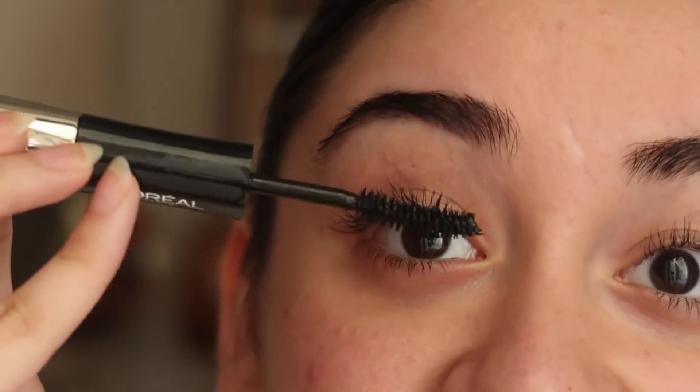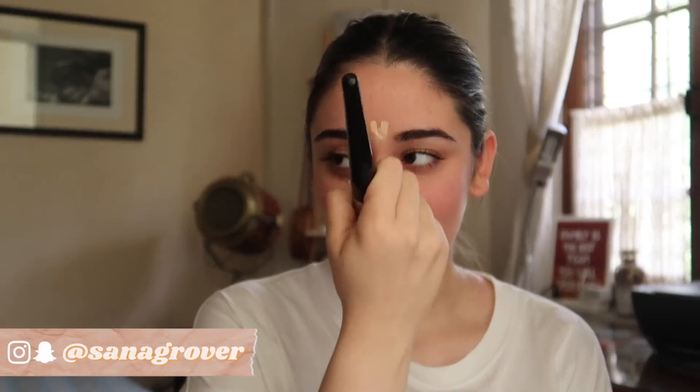For makeup, I generally like to keep it very light. I feel like especially when you're running around doing errands you don't want to have a full face of makeup — at least I don't like it that way. So I always make sure to keep it really light and basic: maybe just some concealer, some blush, and honestly some mascara, but that's about it.